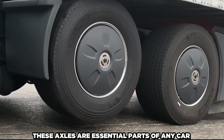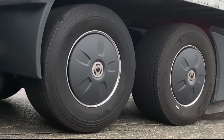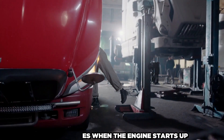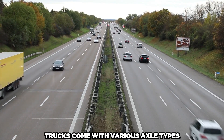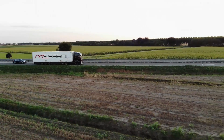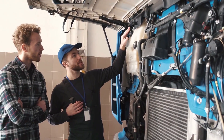These axles are essential parts of any vehicle and are linked to the wheels by bearings. The transmission turns the drive shaft, which engages when the engine starts up, moving the differential and axles. Trucks come with various axle types, such as drive axles at the back that allow the vehicle to go forward and steering axles at the front that enable drivers to navigate with ease.